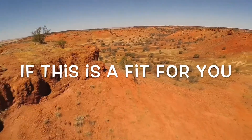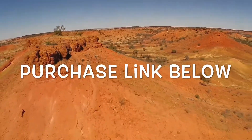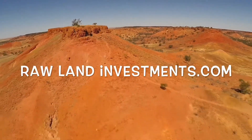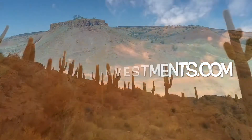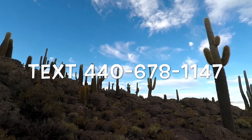If you feel this property is a fit for your portfolio, go ahead and check the link directly below this video to make a purchase, or search all of our inventory over at rawlandinvestments.com. Thank you so much for tuning in — I look forward to assisting you on your next property purchase.